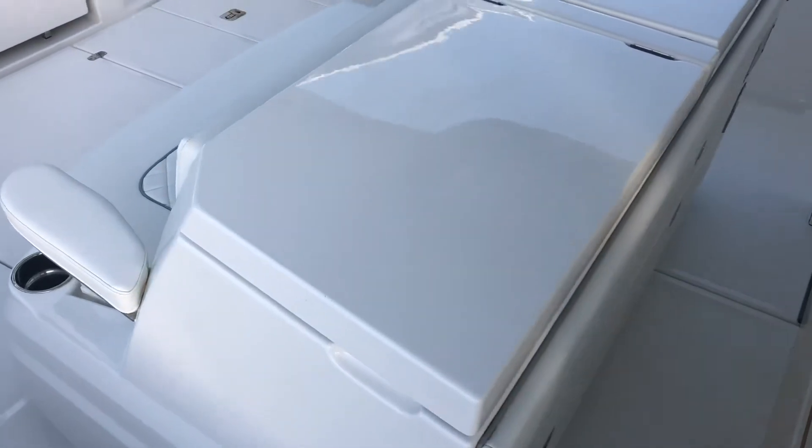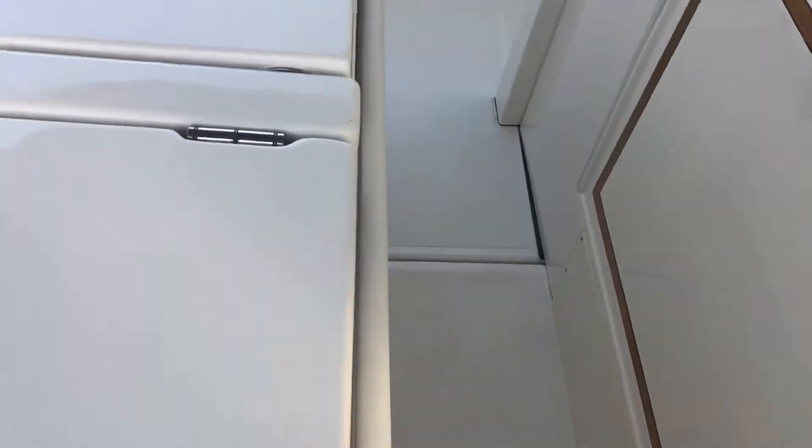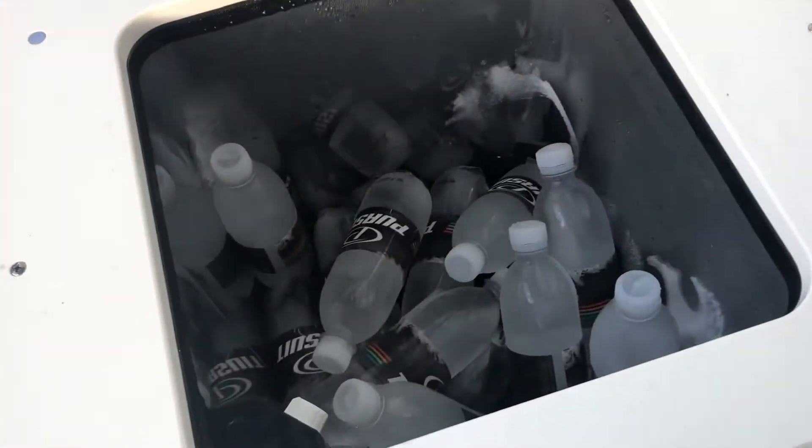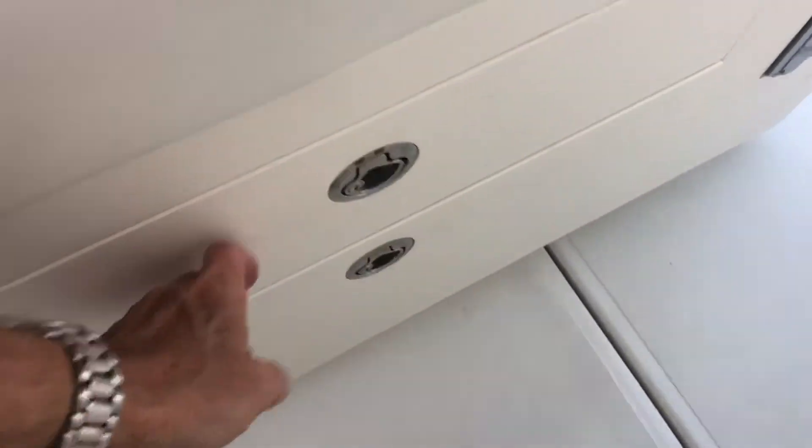You have to turn the batteries on — that extends out like that, so now you can walk behind. You've got a freezer here, the grill here, and lots of tackle storage. Everything beneath here is all tackle storage.